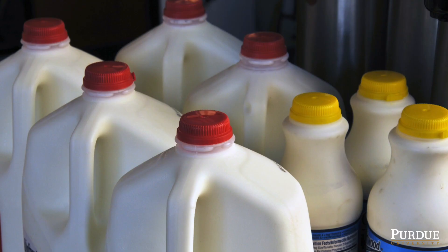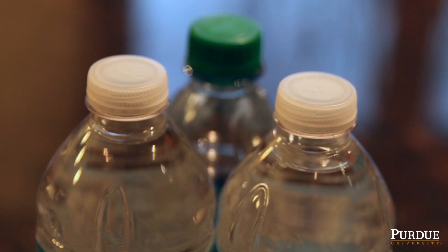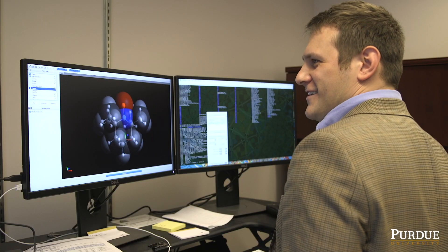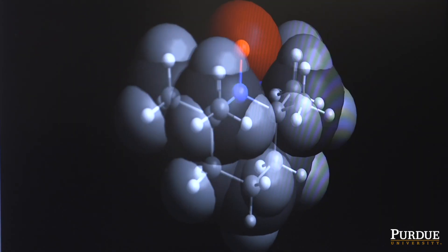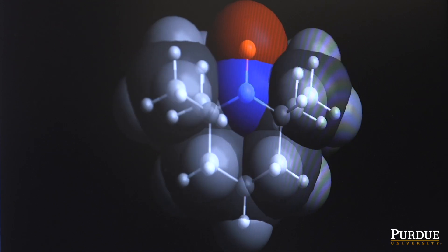People think of plastics and they ordinarily think of structural materials — bottles, bags — but they don't usually think of plastics as being things that can actually conduct electricity. In this paper we're using a radical polymer, which is a fundamentally different kind of chemistry and mechanism for forming a conductive plastic.